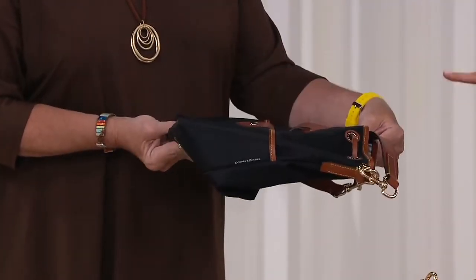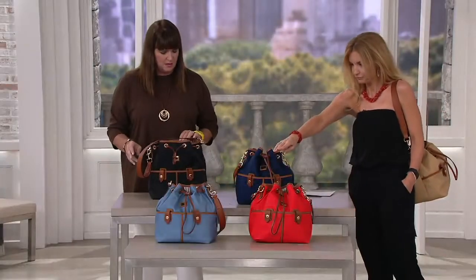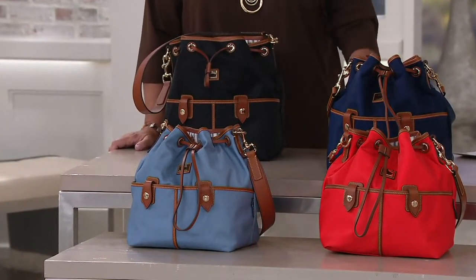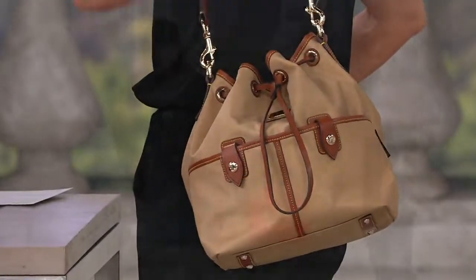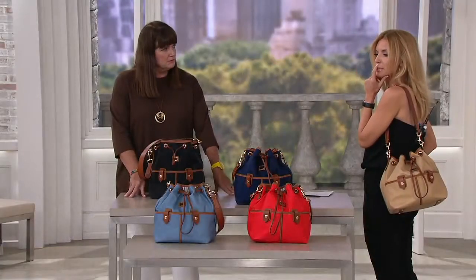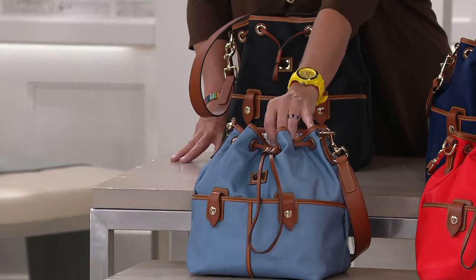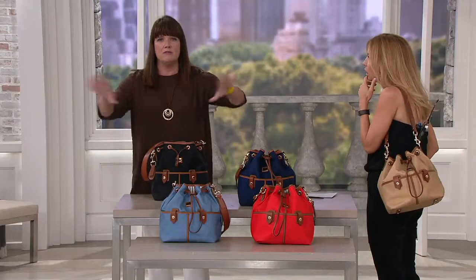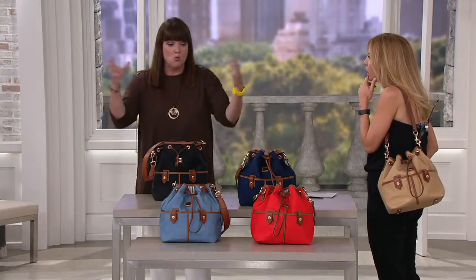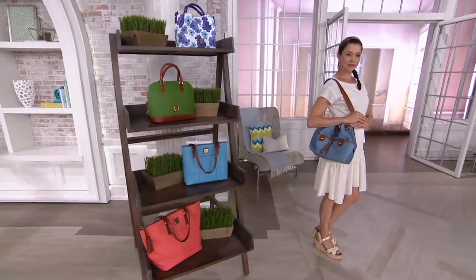Color recap: Black — 100 remain. Navy — last call. We just launched this collection. Natural — only two dozen remain. Red — five dozen. Dusty blue — last call. We have two colors that are about to leave us. This is the only time you'll ever see dusty blue — we only made it in this bag for now. We don't even have it available on dunyandburke.com. The navy is gone!